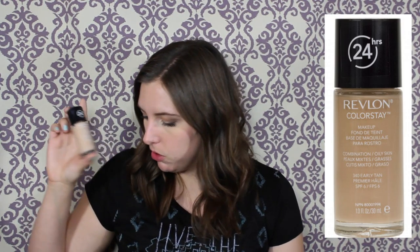This is the Revlon Colorstay in Natural Beige and I think I'm going to keep this because I hear it's very similar to the Estee Lauder Double Wear — just a drugstore version. I haven't tried it out yet but I'm going to see if it's similar and if I can get away with it without it breaking me out.